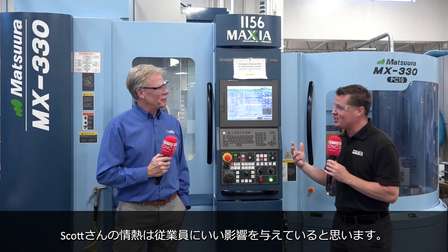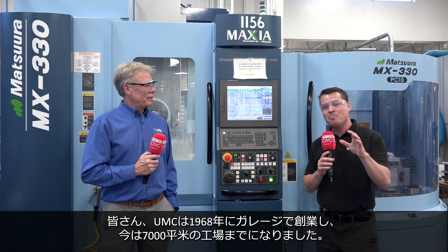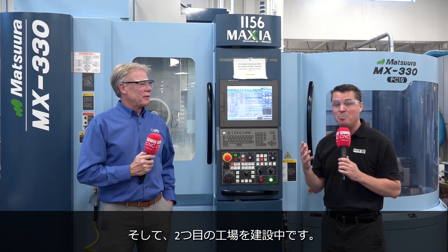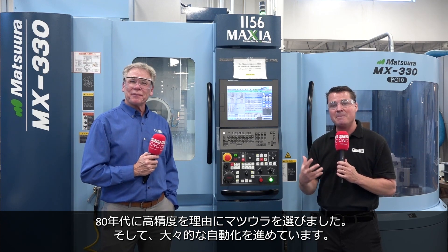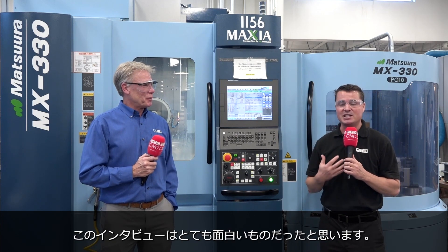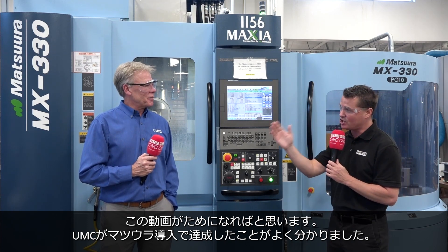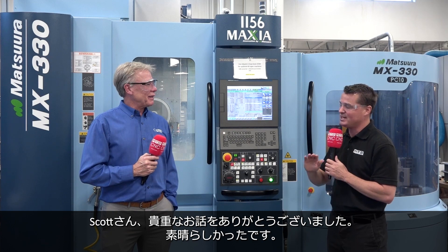Scott, your passion is absolutely infectious. What you do is important to yourself and your local community — you are the largest machine shop in this region. This company started in 1968 in a garage, and I am now standing in a 75,000 square foot building, and they're building a second building. They started with Matsura in the 80s based on precision and wanting to automate their entire processes, and we're now 40 years later. They still have one of the old green machines still running like a champ. I hope it connects with you like it connected with me, so you know what Matsura can do for you, just like it's done for Scott at Ultra. Thank you so much for sharing this story with our global audience at MTD.